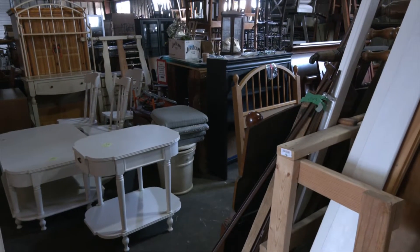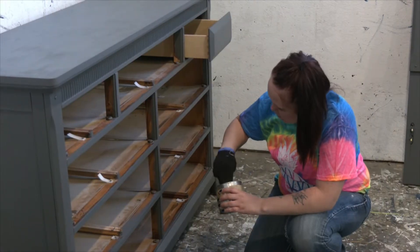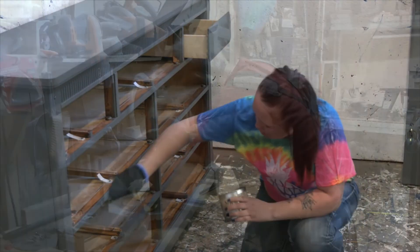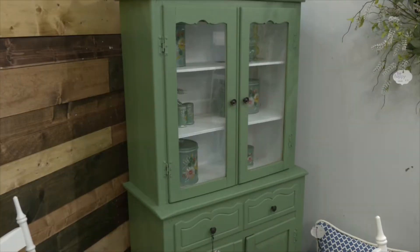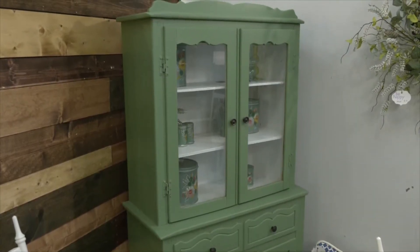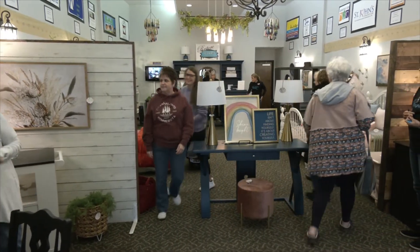Restore Decor is a resale shop for furniture and home accessories located here in Edwardsville, Illinois. Our concept is pretty simple. We receive donated furniture items — whether people are moving, selling, or downsizing — and we take those donated items, fix them up with an all-volunteer staff, and sell or give them away to people in our community in order to help those in need.